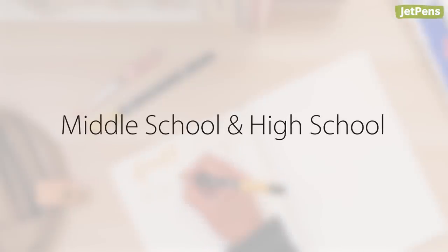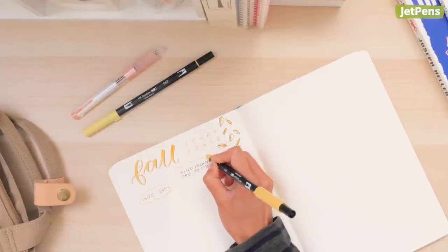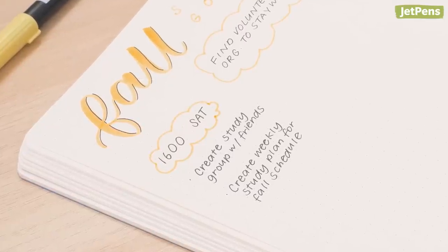Middle school and high school students have to learn a variety of subjects, so we suggest setting study goals. Students who set goals and stick to them are more likely to stay motivated and do better in their studies. Make ambitious goals less daunting by breaking them down into smaller steps.